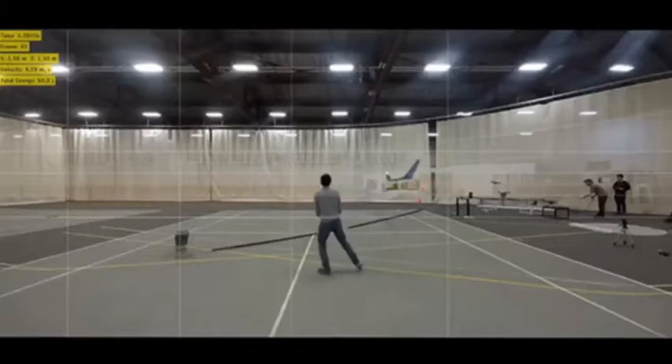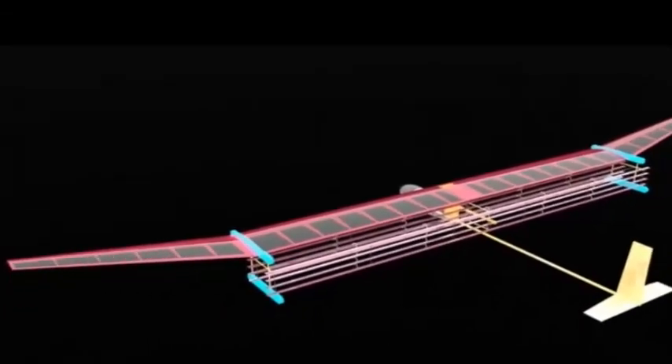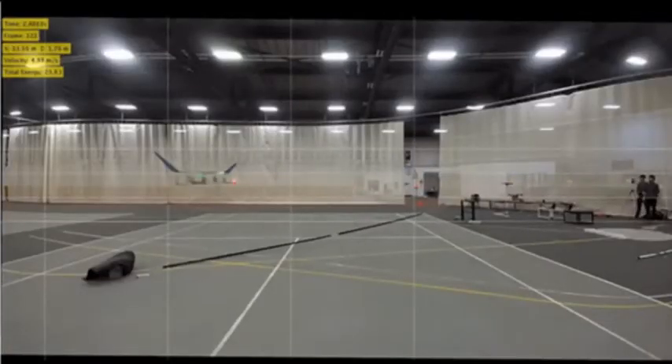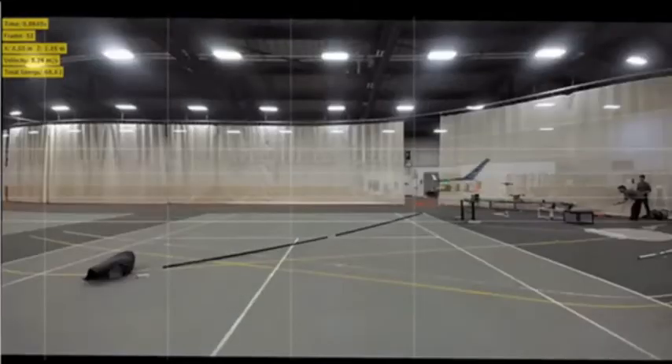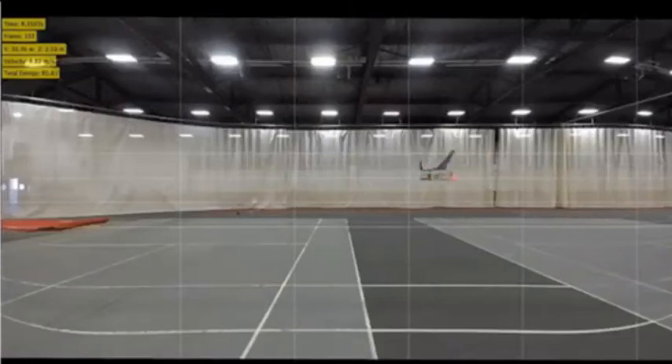Stephen Barrett, associate professor of aeronautics and astronautics at MIT, and his team flew the plane 60 meters across the gymnasium at MIT's DuPont Athletic Center, and found that it produced enough ionic thrust to sustain flight the entire time. They repeated the flight ten times, with similar results that were published in the journal Nature.